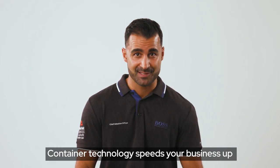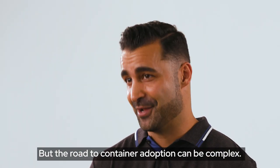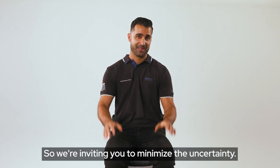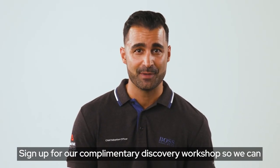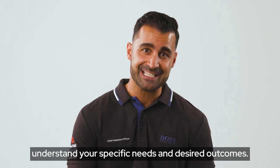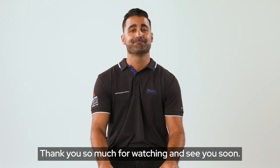Container technology speeds your business up and makes it future-ready, but the road to container adoption can be complex. So we're inviting you to minimize the uncertainty — sign up for our complimentary discovery workshop so we can understand your specific needs and desired outcomes. Thank you so much for watching and see you soon.